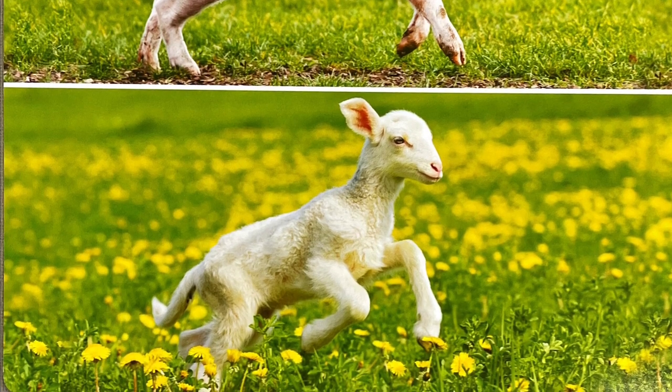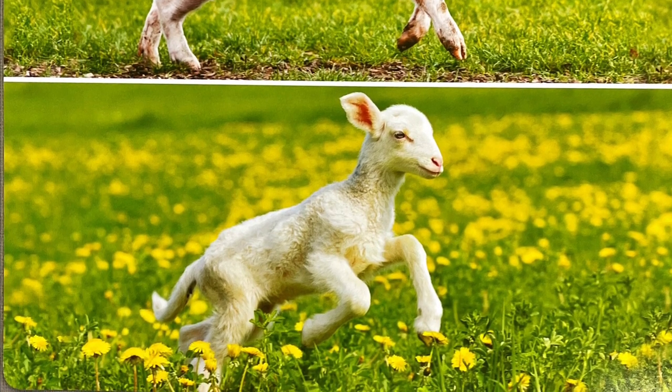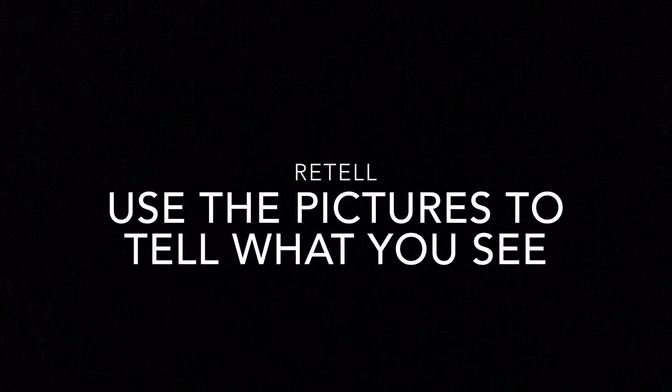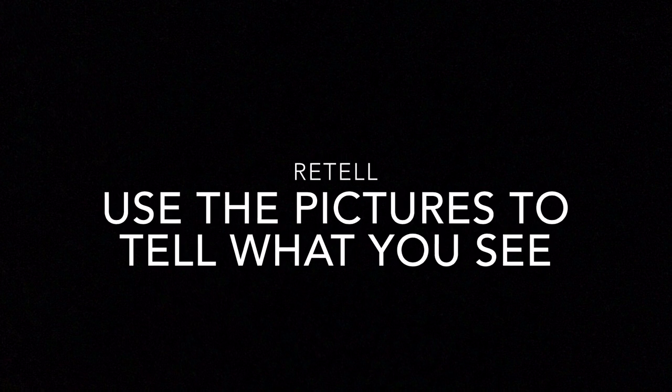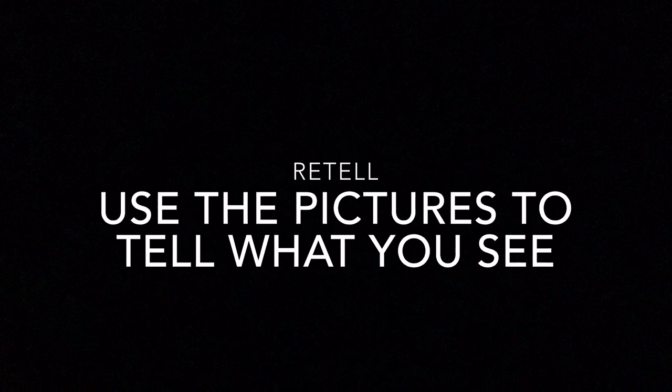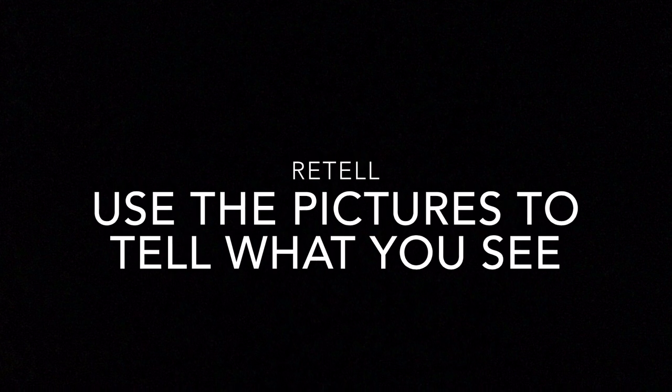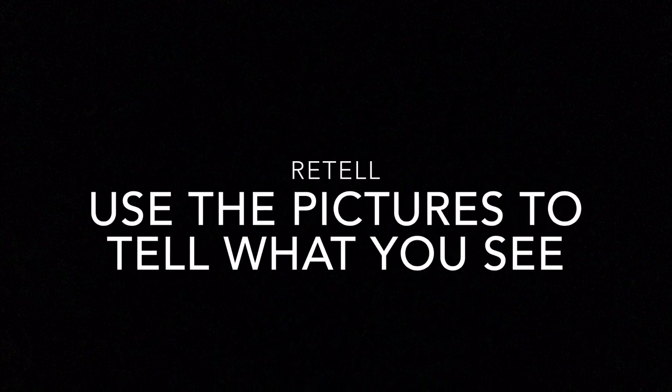Every baby animal needs its mother. Now you are going to practice your reading comprehension skills by retelling the story using the pictures to tell what you see. Feel free to pause the video to answer the questions and then press play when you are ready to move on to the next one.